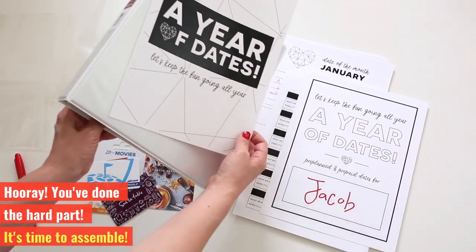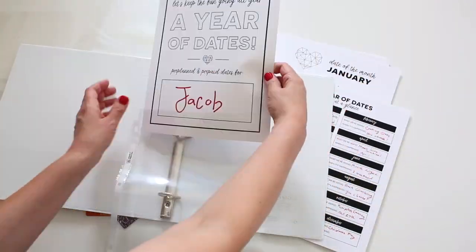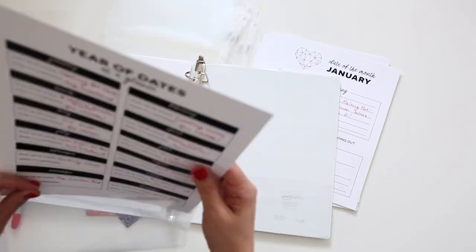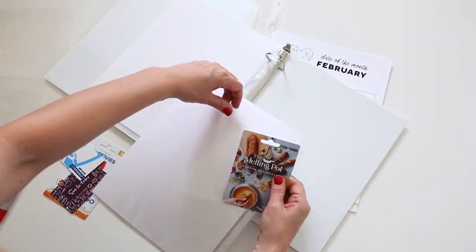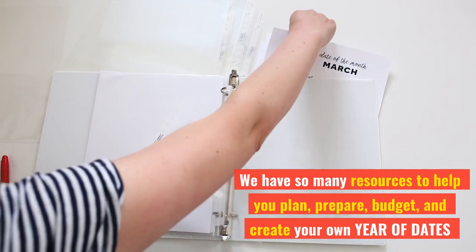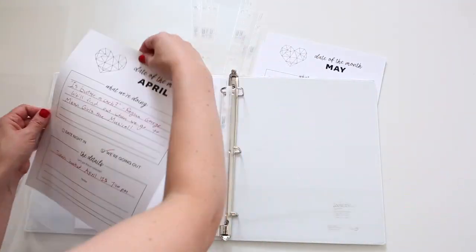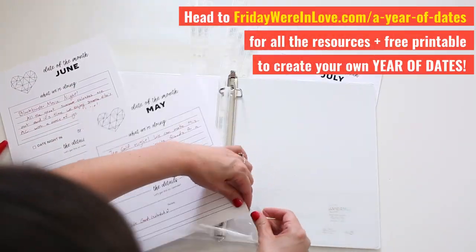Hooray! You've done the hard part and all the planning — now it's time to put your gift together. As someone who has given a version of this gift over a dozen times, I have so many more resources for you. I've learned so many ways to present and plan this gift, and I have dozens of date night lists ready to help you come up with the best version of your dates gift.